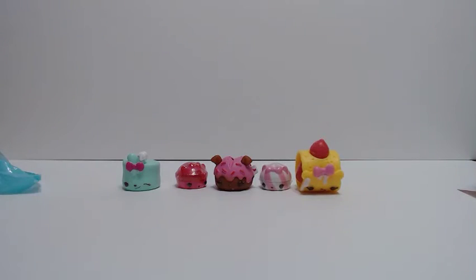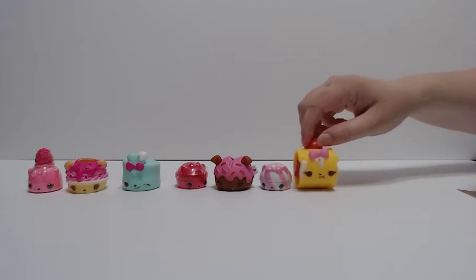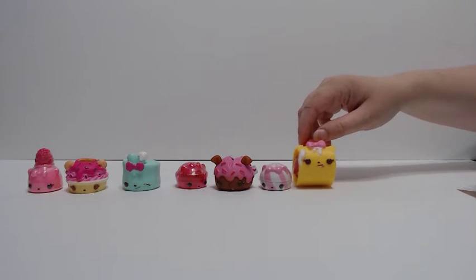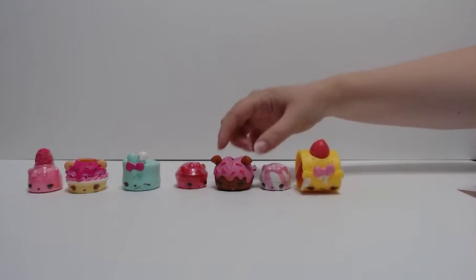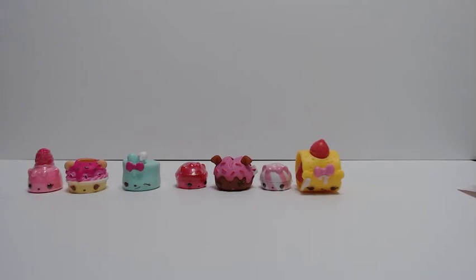I do know some young ladies are going to love these. We'll leave them out — we have all the other ones out. So we did pretty good this time, we didn't get any doubles. We got really cool, different assortments of them.